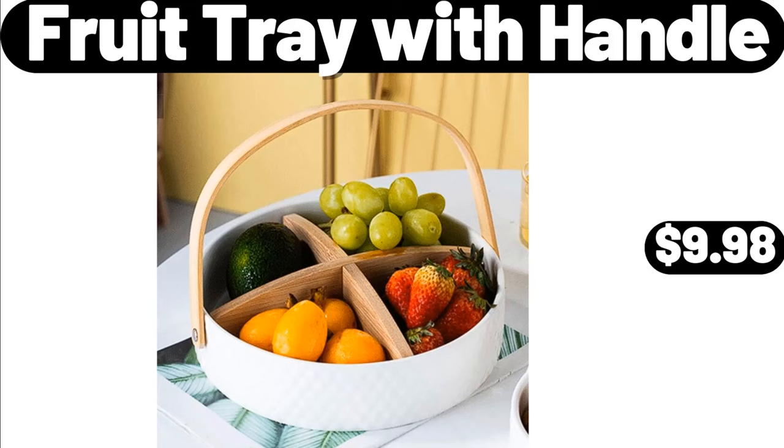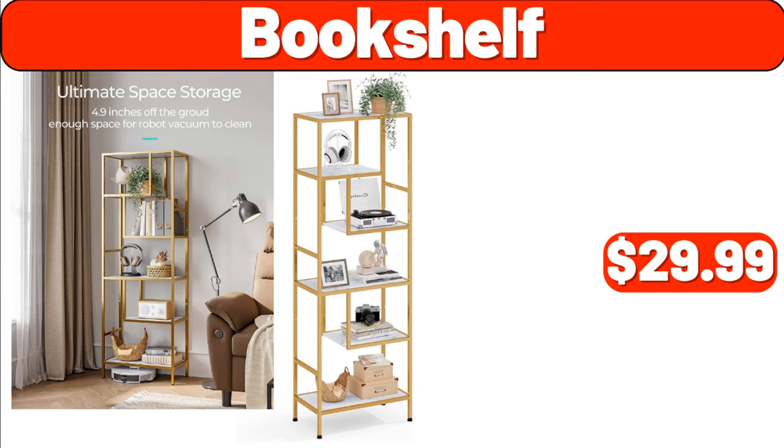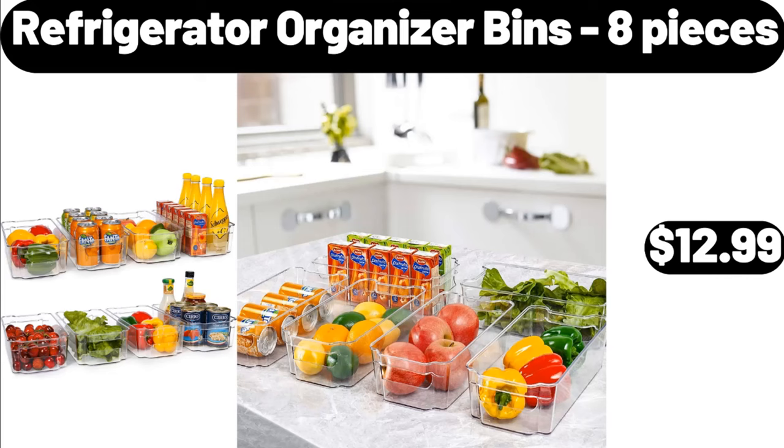8-Cup Pour Over Coffee Maker, $24.98. Bookshelf, $29.99. Bath Mat Rug, $3.99. Refrigerator Organizer Bins 8 Pieces, $12.99.